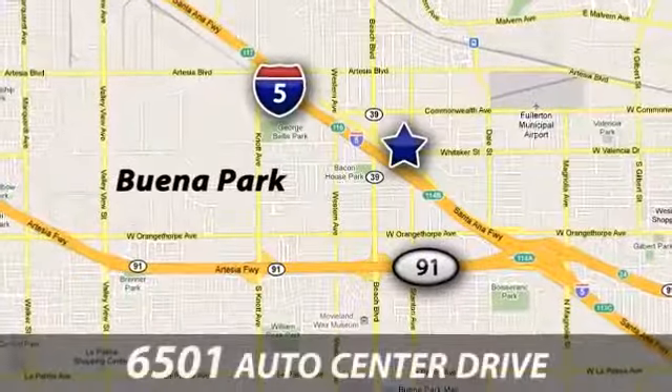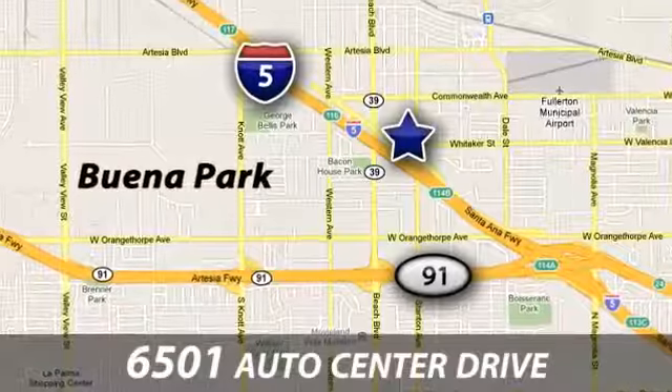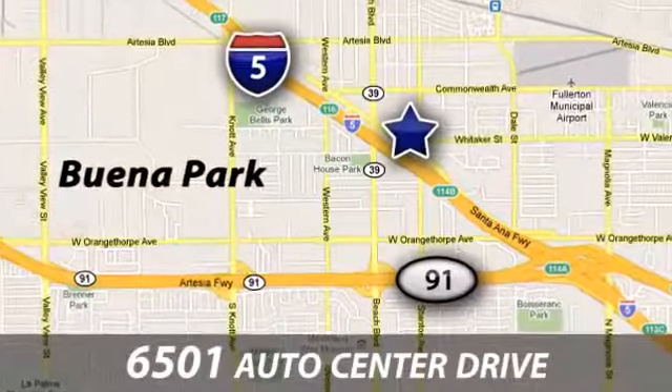Callers stop in today. We are conveniently located at 6501 Auto Center Drive in Buena Park, California, just off the 5 Freeway where the 5 and 91 meet.